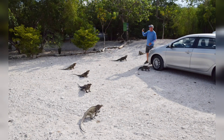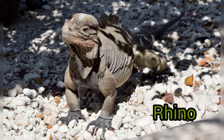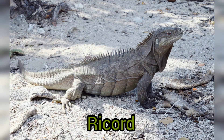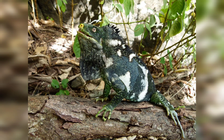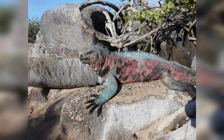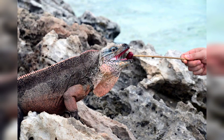Rhinoceros iguanas are native to the island of Hispaniola, found in the countries of Dominican Republic and Haiti, where they live alongside Ricord's iguanas. Check out my trip videos to Dominican Republic, Fiji, Galapagos, and other locations to see each of these species in their native habitat.